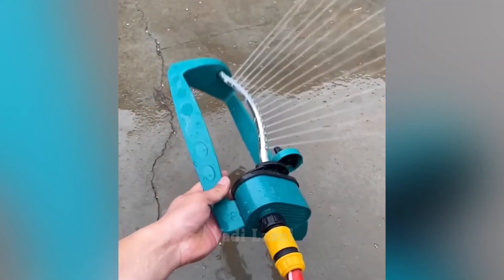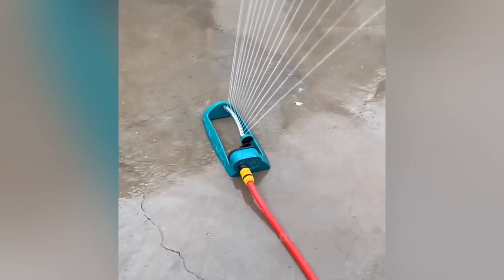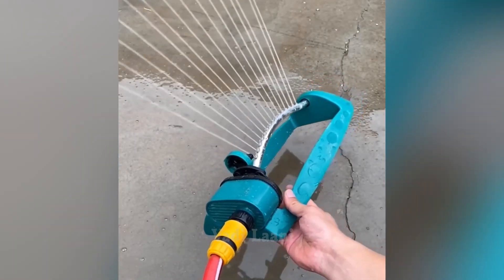This is a convenient and practical watering tool that allows you to evenly and accurately distribute the flow of water over the entire required area. The earth quickly absorbs the fine droplets that form during spraying, thus avoiding the formation of puddles.